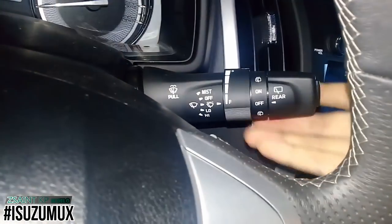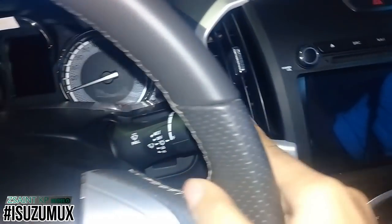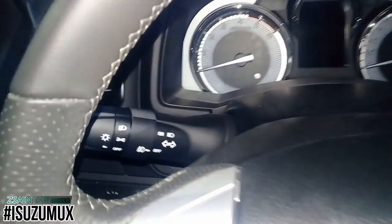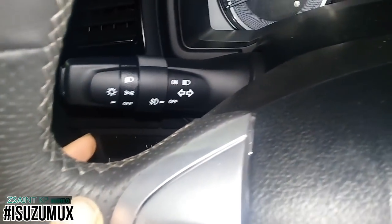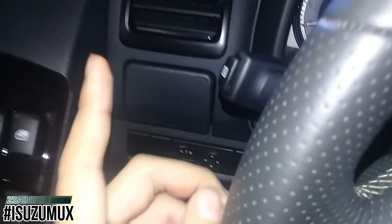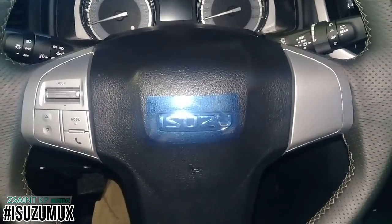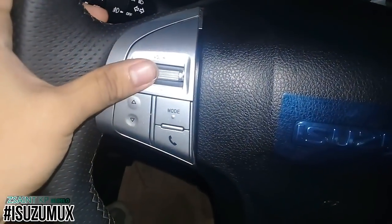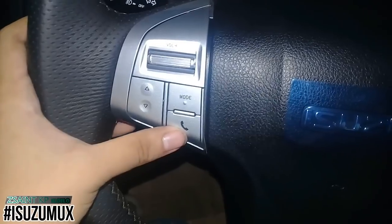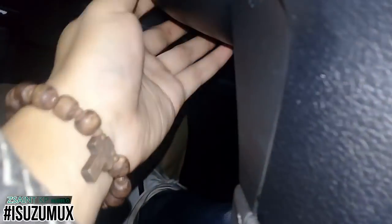On the right stalk, you have wiper controls, with an information button at the end. On the left stalk are the light indicator controls, also with an information button at the end that cycles through the multi-information display. On the left spoke of the steering wheel are multifunction controls for the infotainment display — volume, seek/track, mode, and telephone buttons. The steering wheel has manual tilt adjustment only.